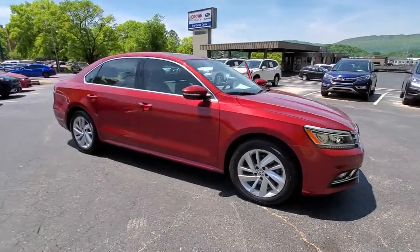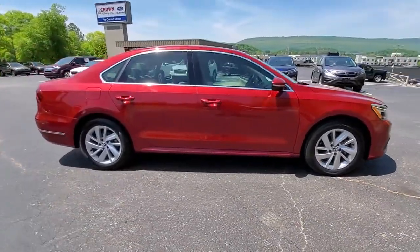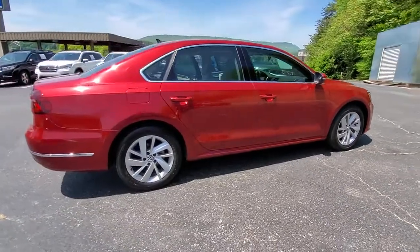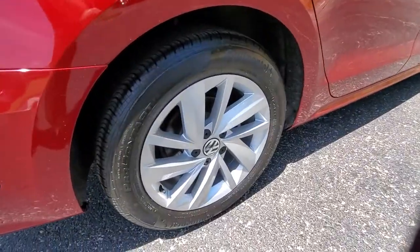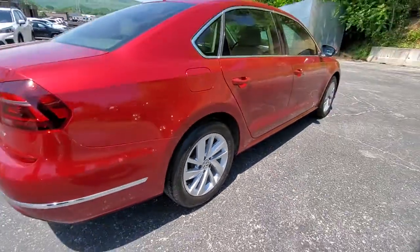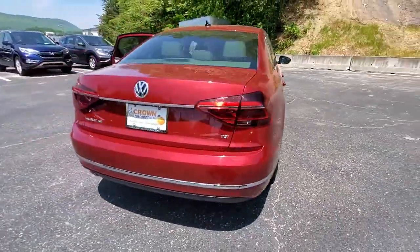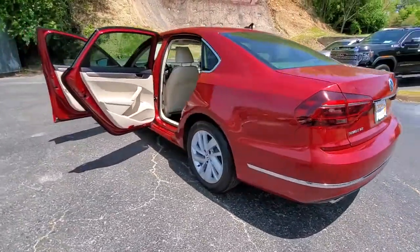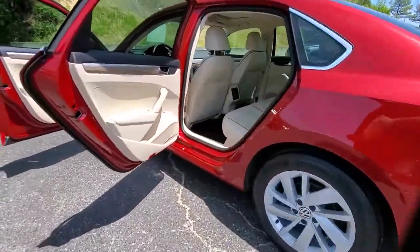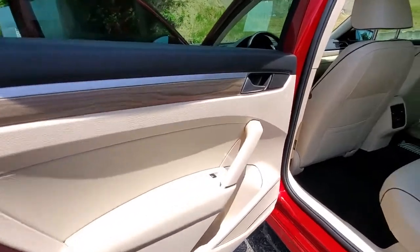Get acquainted with the 2018 Volkswagen Passat. This vehicle is an outstanding buy with fewer than 35,000 miles on the odometer. Comfort and confidence are yours in this well-engineered Passat. From its smooth ride to its spacious seating to its exhilarating performance and advanced safety features, this athletic mid-sized sedan infuses every journey with delight.